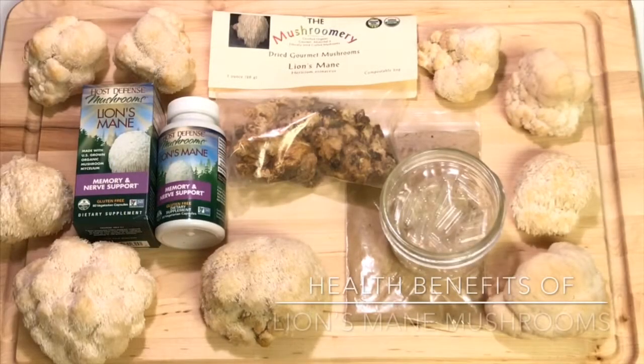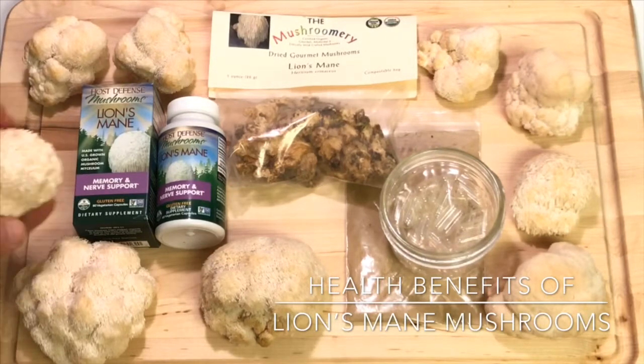Hey, thanks for checking out my video. Frader Chris here from the YouTube channel Sabrosa. Today I want to talk about some of the health benefits of lion's mane mushrooms.